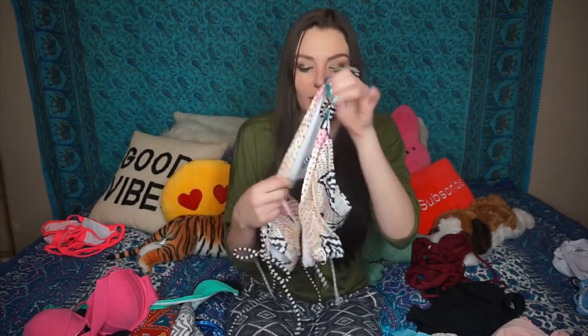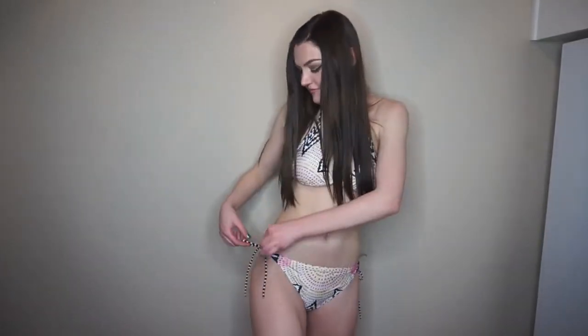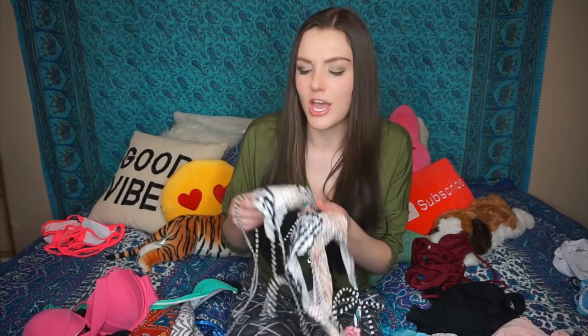This bikini was probably one of my least favorites, just because of the colors. I'm really pale, so I can't wear this kind of stuff — it just washes me out even worse. The style is also very standard, nothing too special. I feel like you could buy the same bikini at Target or Walmart.